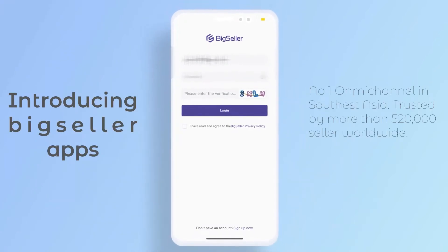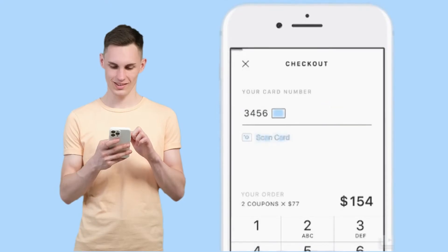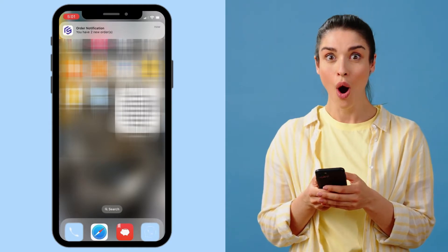Hey, sellers! Ready to streamline your order processing on the Big Seller app? Once your customer places an order, you will receive a new order notification in the Big Seller app. Now, let's process the order.